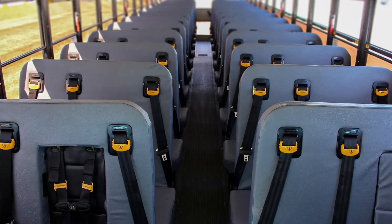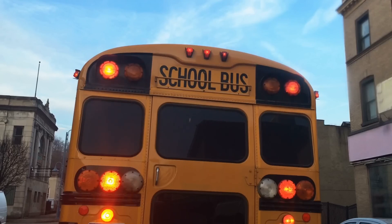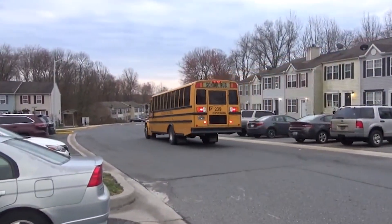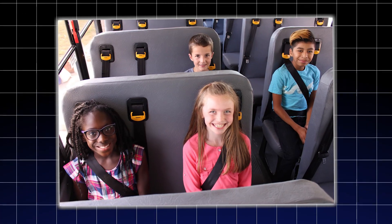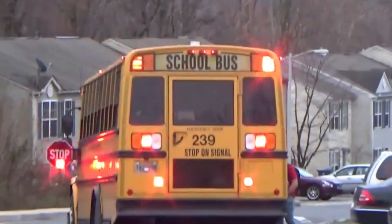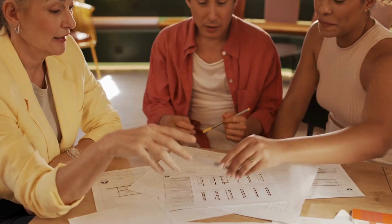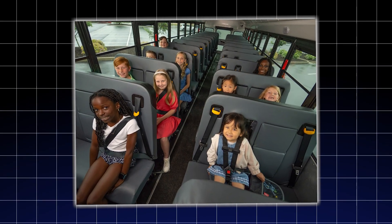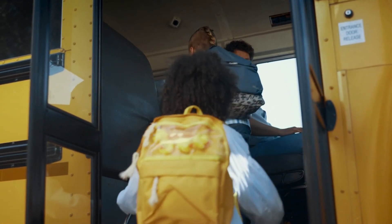Now, let's get into the hot debate: should seat belts be mandatory on school buses in the U.S.? Some states, like New Jersey and California, already require them, but most don't. The logic behind that? Large buses are extremely safe, and adding seat belts may not make a big difference in most crash scenarios. Plus, if kids wear the belt wrong — like under the arm or behind the back — it could cause more harm than good, especially in a crash or rollover. Then there's the cost: retro-fitting every school bus in America would cost billions of dollars, and safety studies suggest the benefit might be small compared to the price tag. On the other hand, some experts argue that even one life saved is worth it. Seat belts also keep kids from jumping or sliding around during turns or stops, reducing distractions for the driver. And if a rollover does happen, a seat belt might be the thing that keeps a child from hitting the ceiling or getting ejected.